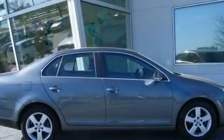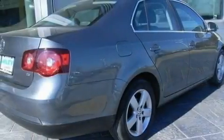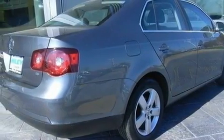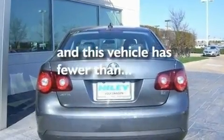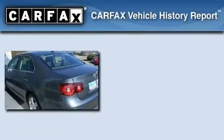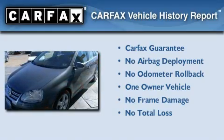Its top features include a sunroof with a sunshield, heated side-view mirrors, performance tires, aluminum wheels, traction control and stability control systems, an anti-lock braking system, and this vehicle has fewer than 31,000 miles on the odometer. This Volkswagen has had only one owner and it qualifies for the Carfax buyback guarantee.